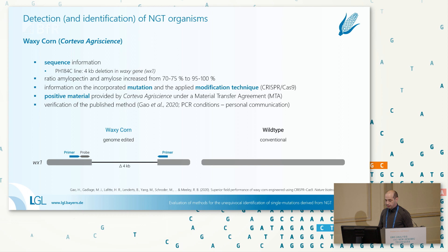The waxy corn from Corteva has been discussed a lot today. Based on a publication showing different lines with different deletions in the gene, we assumed the 4KB deletion would be the most market-relevant line. Thanks to Corteva AgriScience, material was provided under an MTA, and the detection method is also published. We are currently verifying this detection method against ENGL requirements. I cannot show much data due to the MTA.